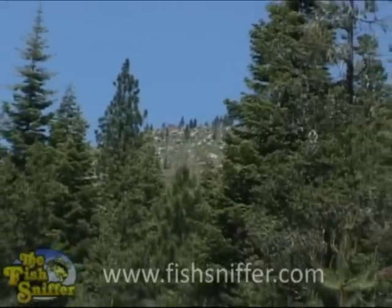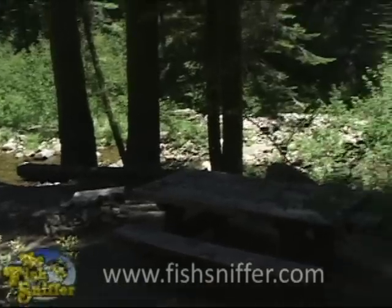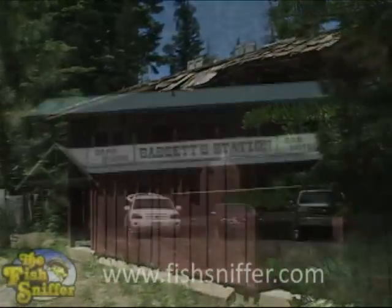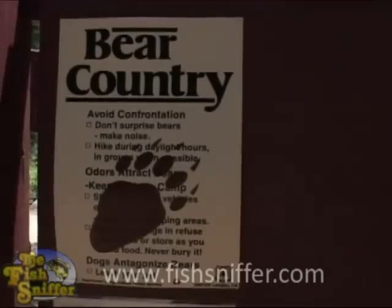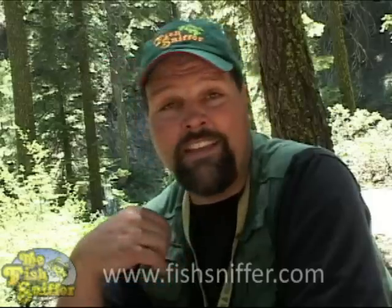The Tahoe National Forest offers some great services and great campgrounds. This campground we're at right now is right on the shores of the North Yuba, and there are several of them up and down the stream. It's primitive but it gives you everything you need to set up a comfortable camp. There are restrooms, and right down the road at Basset Station you can get all the supplies you need. It's a great quiet place to camp — it feels like you're out in the wilderness but in reality you're right near the road with no other people around. I think I'm going to bring my wife up here in a couple of weeks.